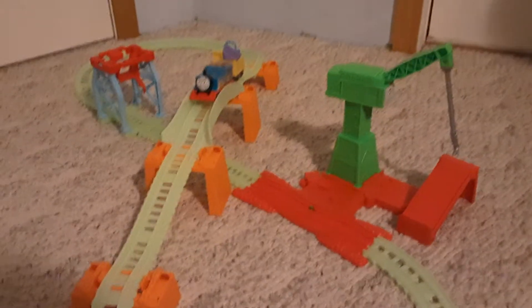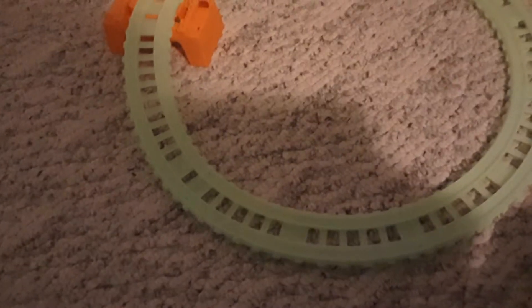Hey guys, welcome back to another set review. Today we have garbage, but it glows in the dark. We even bought — I even spent money on a flashlight so it actually glows.